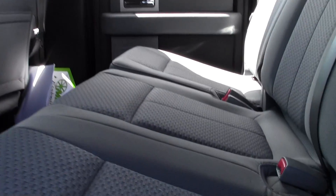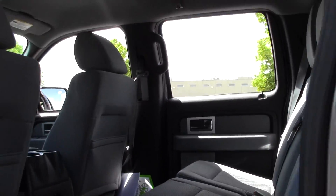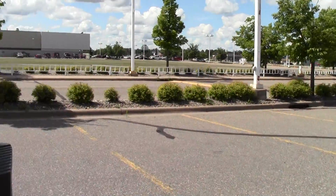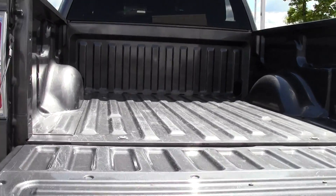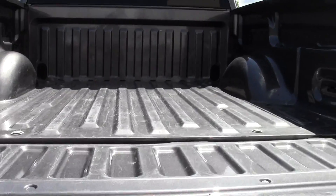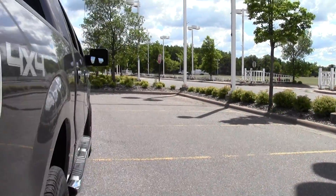Going for a closer look — soft to the touch, well-maintained cloth, good color. Let's go around to the bed — lots of space there. It is a little roughed up, some scratches here and there, but it's a pickup, it's going to have some scratches and some marks. That's okay.